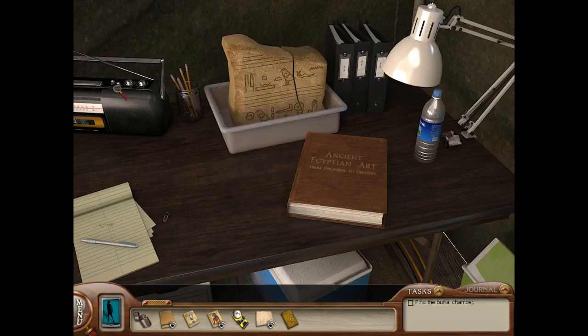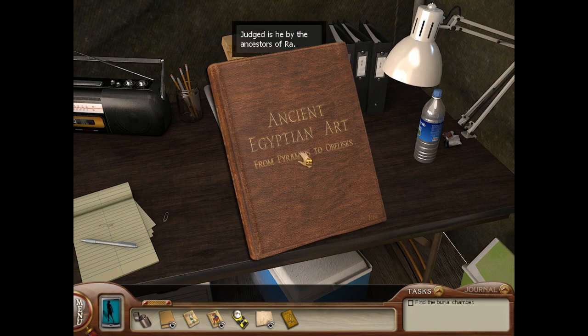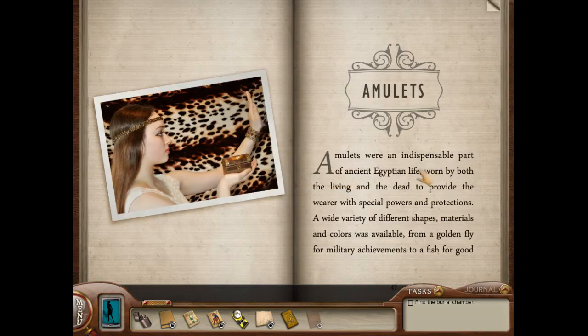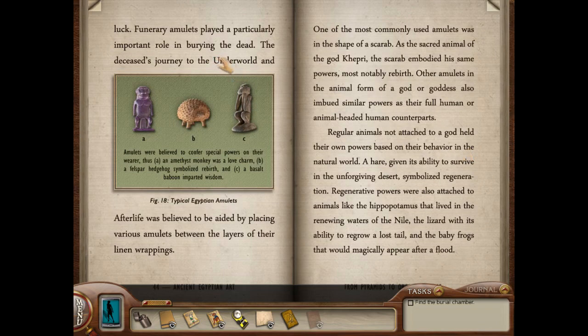We can apparently take this piece of art — my dictionary could help translate that. Oh nice, I don't even have to translate it: 'Judged is he by the ancestors of Ra.' Ra is very judgmental. Ancient Egyptian art from pyramids to obelisks. Amulets were an indispensable part of ancient Egyptian life, worn by both the living and the dead to provide the wearer with special powers and protections.